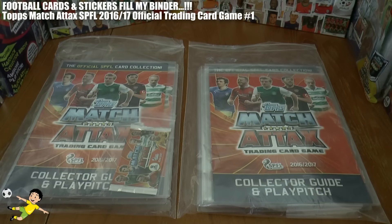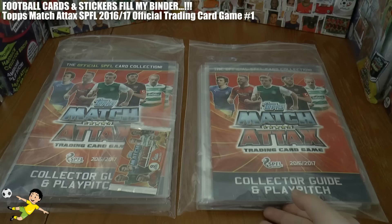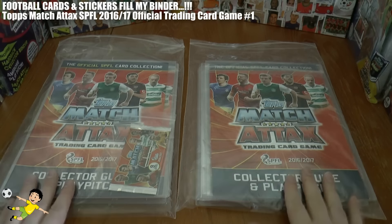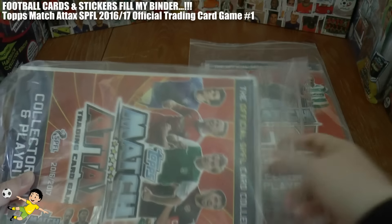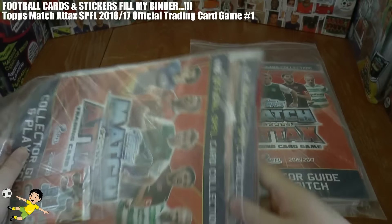Hi guys and welcome to another Fill My Binder video. Today we've got the Match Attacks SPFL collection 2016-17 season, video number one. As you can see we're collecting two further sets for this collection. It's a really nice collection and what we're going to do is show our needs for both.